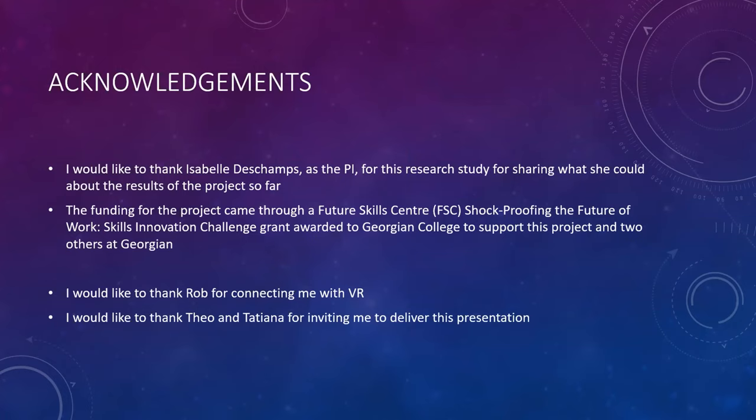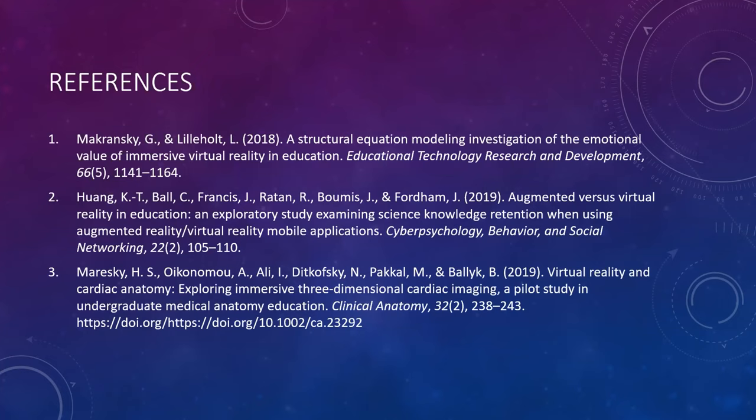I'd like to thank Theo and Tatiana and 3D Organon for inviting me to be part of this. I'd like to thank Rob for connecting me with VR in general. I'd like to thank Dr. Isabelle Deschamps, the primary investigator on this research study, for sharing what she could about it — I'm a co-investigator but I have to remain blind to what my students are doing. I'd also like to acknowledge the funding for this project came through a Future Skills Center grant — Shockproofing the Future of Work — awarded to Georgian College to support this project with 3D Organon and two other research projects at Georgian.